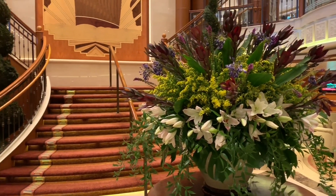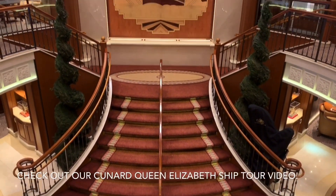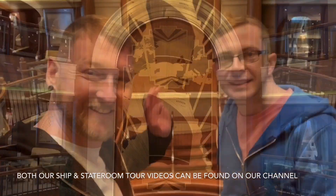After breakfast, we set about filming our ship's tour. To see our ship tour, check out our Cunard Queen Elizabeth ship tour video. Both our ship tour and stateroom tour videos can be found on our channel.